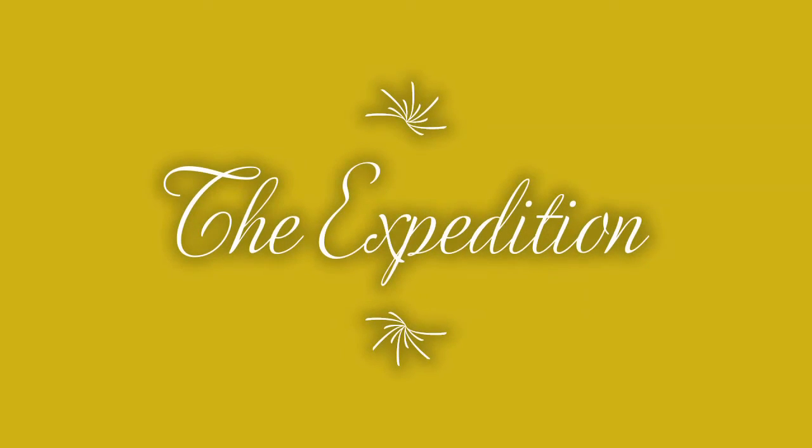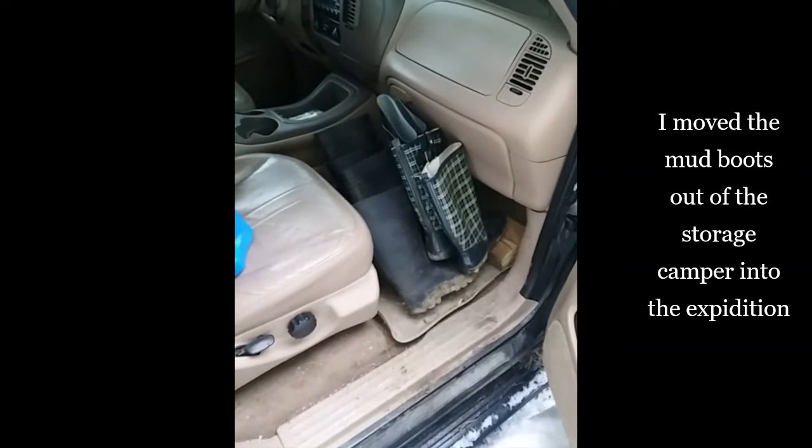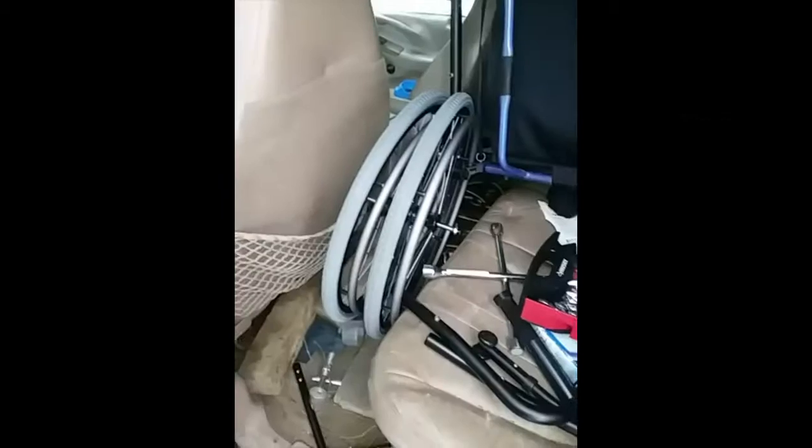Oh, that's garbage and stuff I have to go through — those are my white sandals and sneakers. I have like five pairs of sneakers so I could throw them away, but we don't throw anything away so we'll keep them in the storage camper. I moved the mud boots out of the storage camper and into the expedition, and I put the wheelchair wheels in the expedition too. This tool set is right here.